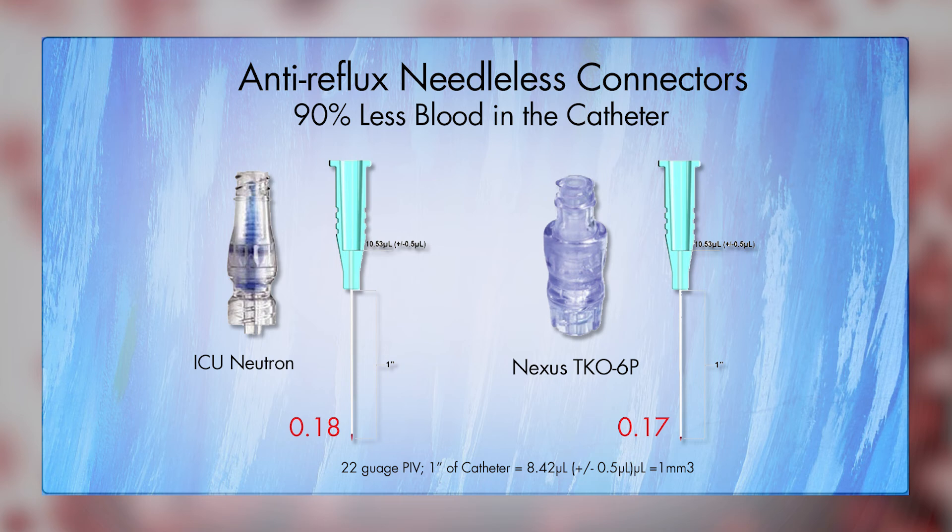According to this study, the anti-reflux needleless connector seems to have the best ability to keep blood out of the catheter — upwards of 90% less blood in the catheters than the other types of needleless connectors. So considering the 50% failure rate of peripheral IVs, anything that can be done to prolong the life of an IV catheter should be adopted.